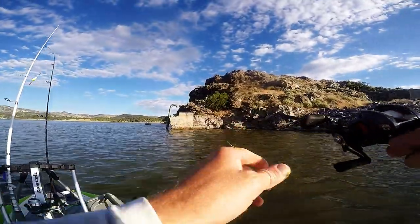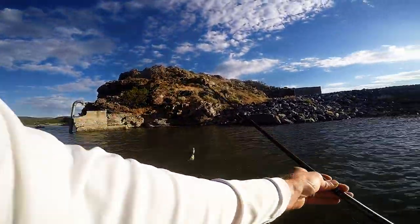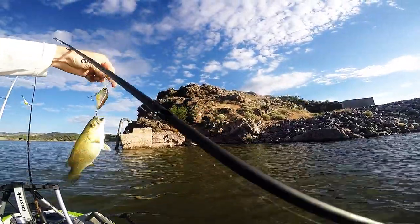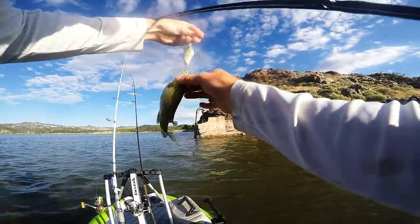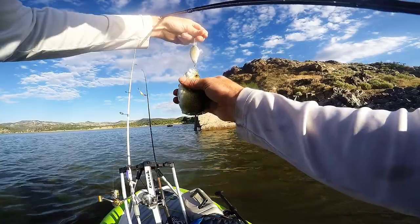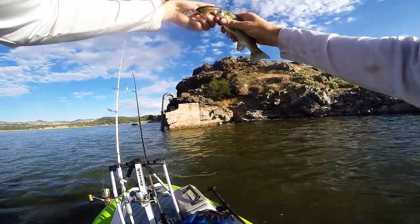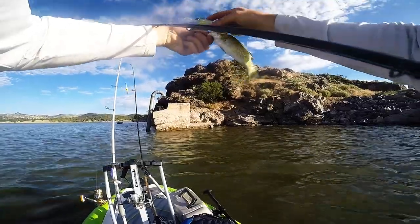Oh, I got one! Hey, hey — Enterprise Bass! Woohoo! He's got a bait in his mouth. Whoa!